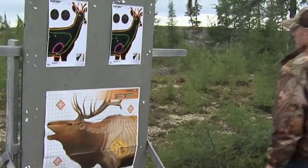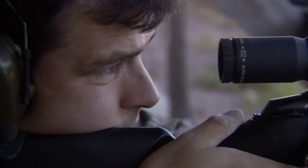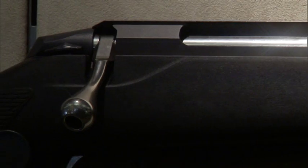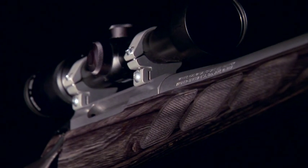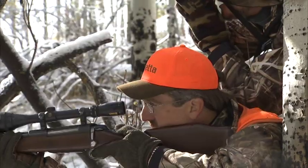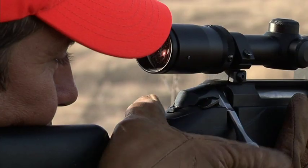Every Tikka T3 that leaves the factory must shoot three shots inside one inch at 100 yards. A hammer-forged free-floated match-grade barrel, smooth as glass action, and crisp single-stage adjustable trigger pull make 100-yard accuracy like this a reality. Tikka receivers and barrels are married to state-of-the-art stocks, offering superior handling and ultra-stylish good looks. The two-position safety and easily detachable magazine combine for maximum performance and security in the field.